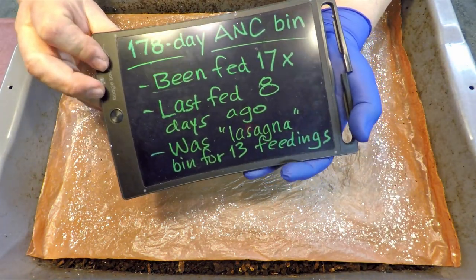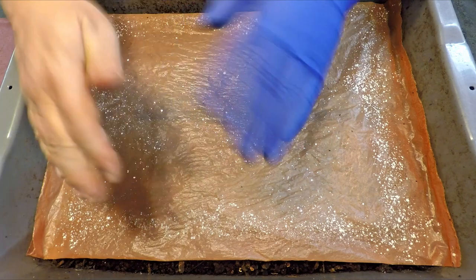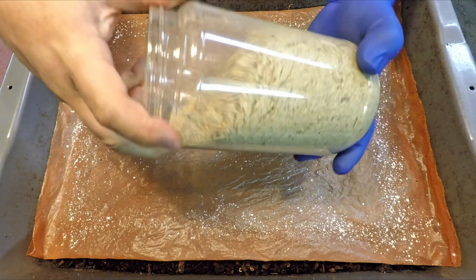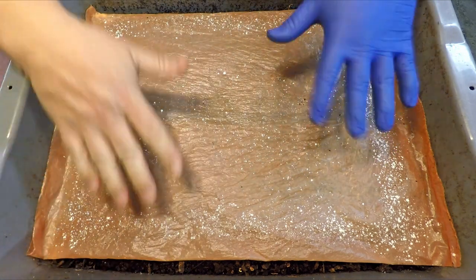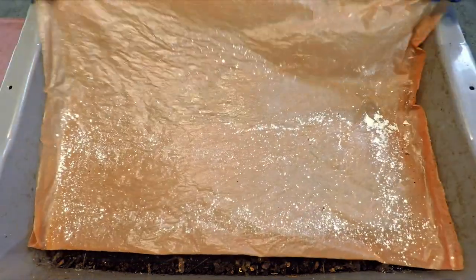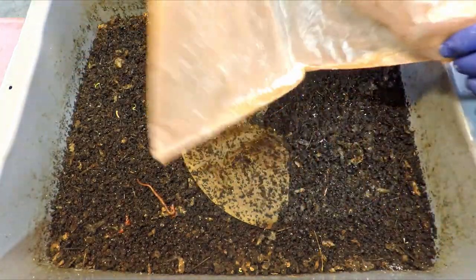Anybody that might recognize this system might recognize it because it's the system we used to do these stacked feedings — feedings that we refer to as lasagna-style feedings. My idea for this system was to use my homemade worm chow. This stuff is pretty new to my worm array; I've only fed it to a couple of my systems so far. It seemed like a system this old, probably near the point where we might want to start driving it towards harvest, would be a good candidate for a worm chow type food.